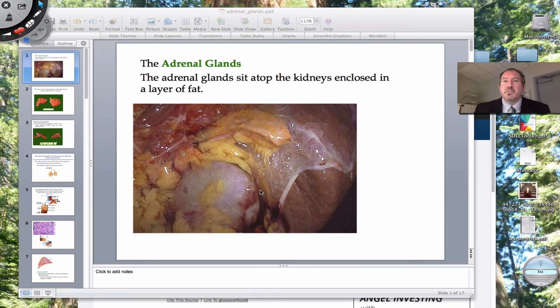Hi everyone, it's Mr. Sinti, and today I have the pleasure to talk to you about the adrenal glands.